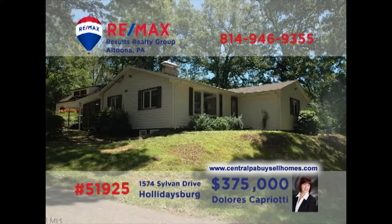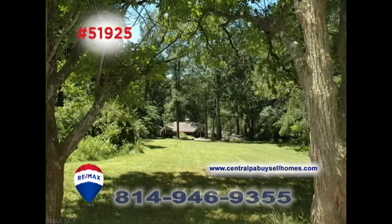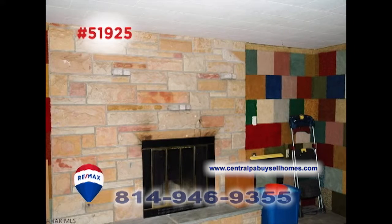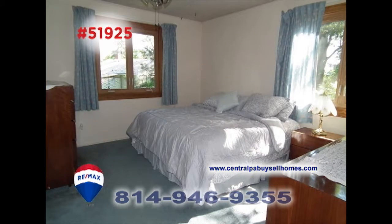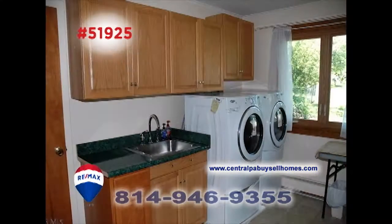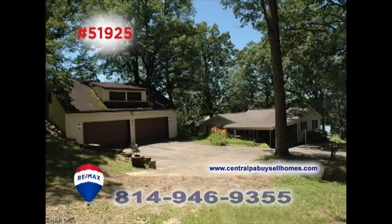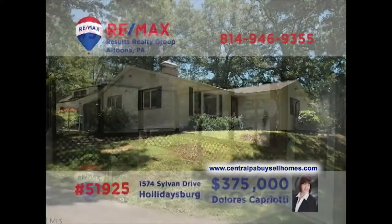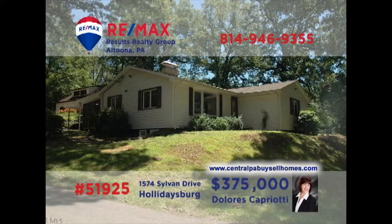Dolores Capriati, a RE-MAX Hall of Fame realtor, welcomes you to this outstanding Sylvan Hills home located on 12 acres of ground. You'll be amazed by the quality craftsmanship on display throughout the home. Four bedrooms and three bathrooms, a work-ready kitchen with custom cabinetry, a designated laundry room, garage parking for four vehicles, and a large screened-in patio. So much more to see. Contact Dolores right away.